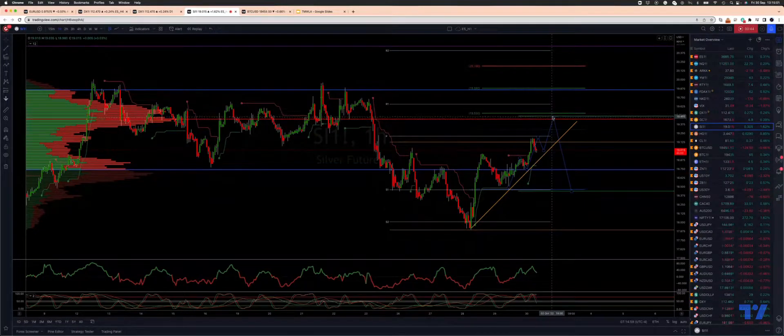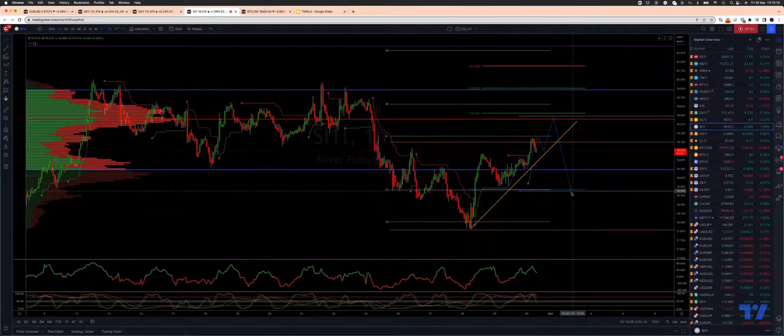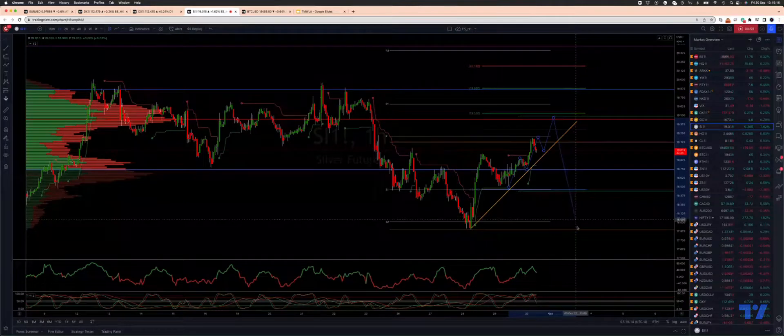From there we watch for bearish reversal patterns to engage on the short side, looking for a break through the trend line resistance. The first stop will be a retest of support back to $18.44. If buyers don't step in there to create the potential for a bigger double corrective pattern, then we look for a retest and break of the prior cycle lows through $17.90.